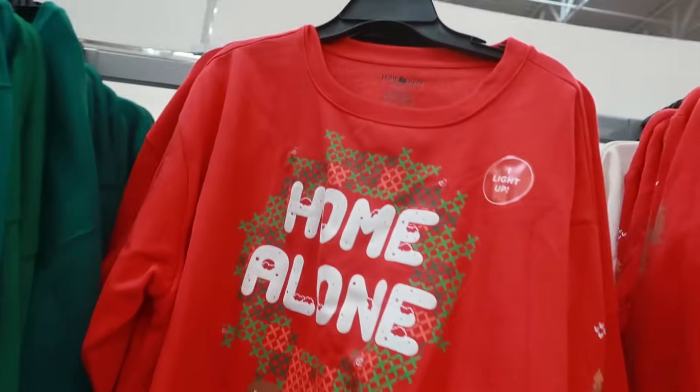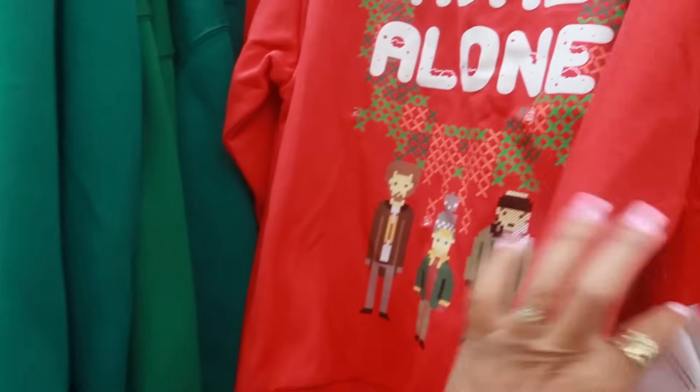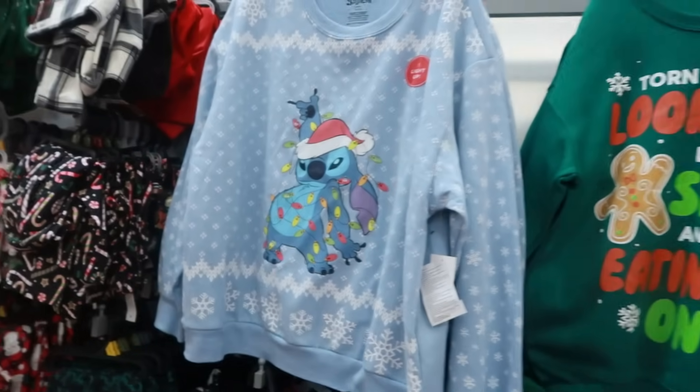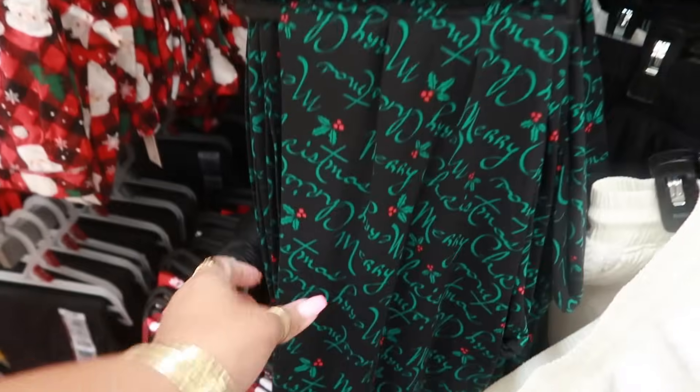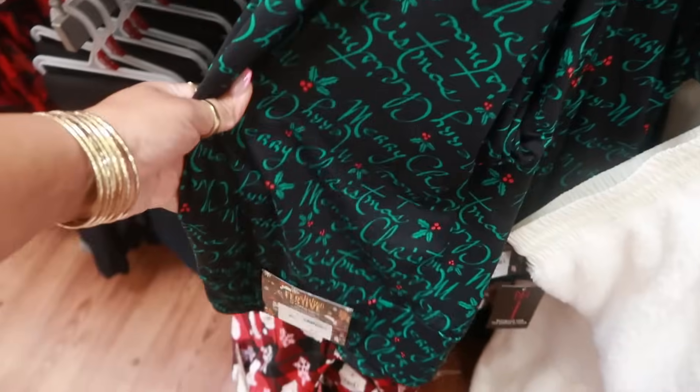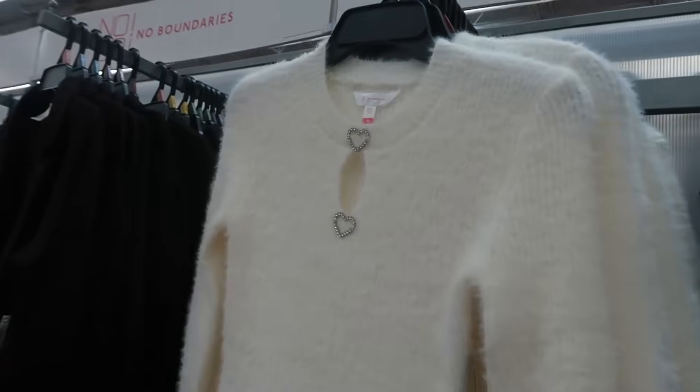Yeah, the Home Alone sweater — and it has the lights on it. I haven't seen this one. $18.98. Some of the leggings — these say Merry Christmas, $8.98. No Boundaries.